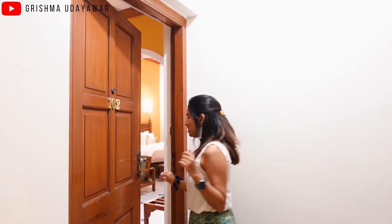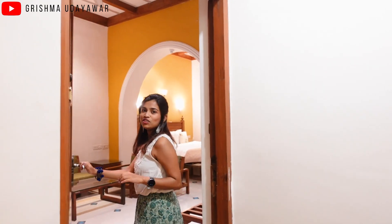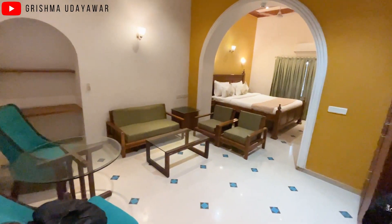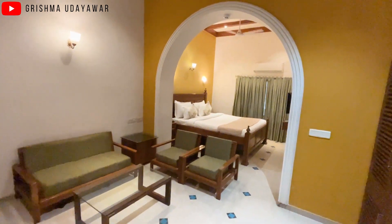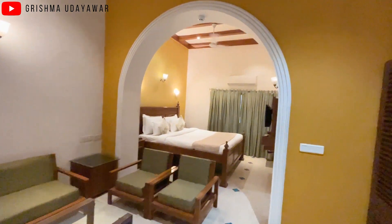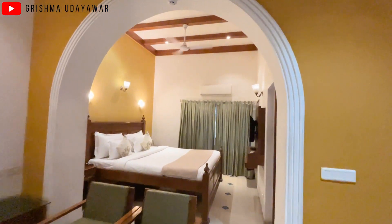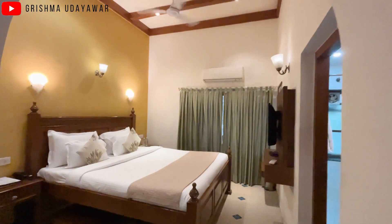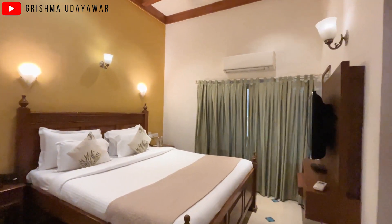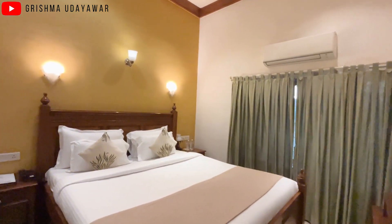This is our room — let me give you a tour of it. This room is on the ground floor. It is a very spacious room and if you talk about the room interiors, it has a very Indian vibe. Since this is a 100 year old mansion in Indian style, it has a very beautiful character.